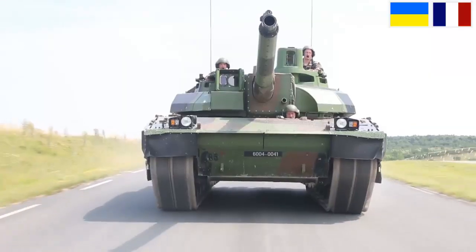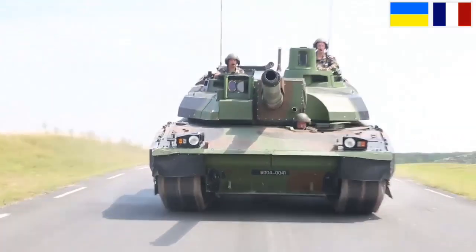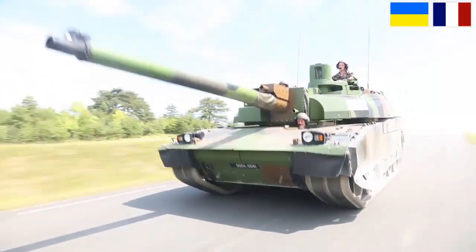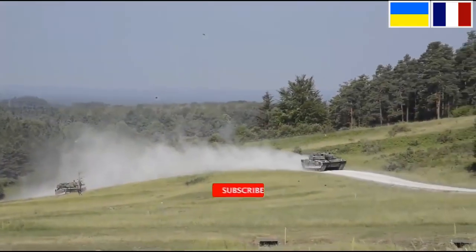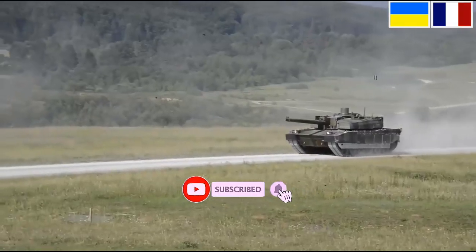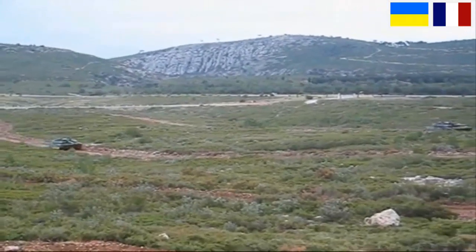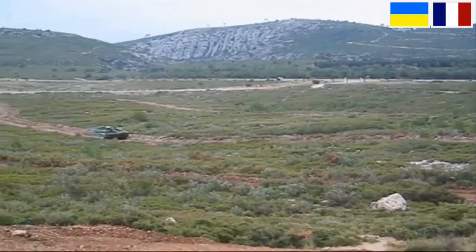The French Army currently has 406 Leclerc tanks, with 222 in operational status and 184 stored in the arsenal. Apart from France, the Leclerc tank is also used by the United Arab Emirates Army with 354 tanks, and the Jordanian Army which received 80 units with assistance from the UAE.